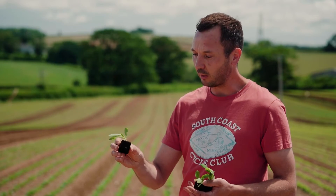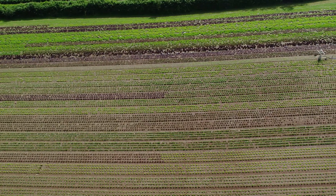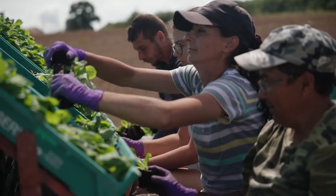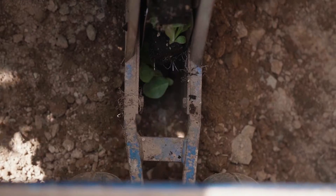So that is an individual lettuce plant. We plant about 5,000 per hour, so we've got 40,000 here. We have four people sat on the planter, which plants the lettuce shallow into the soil.